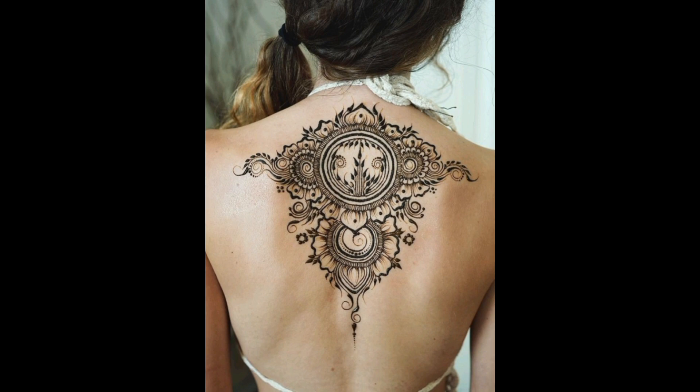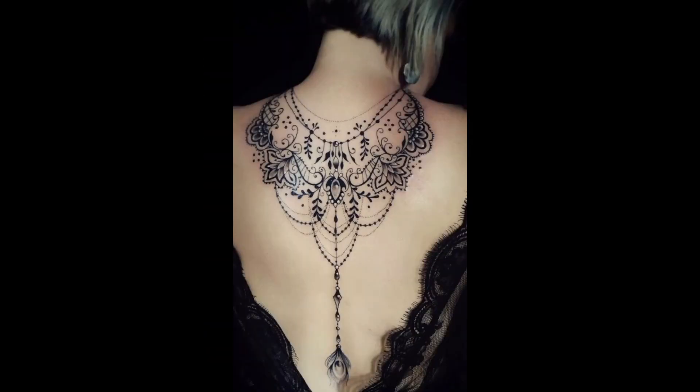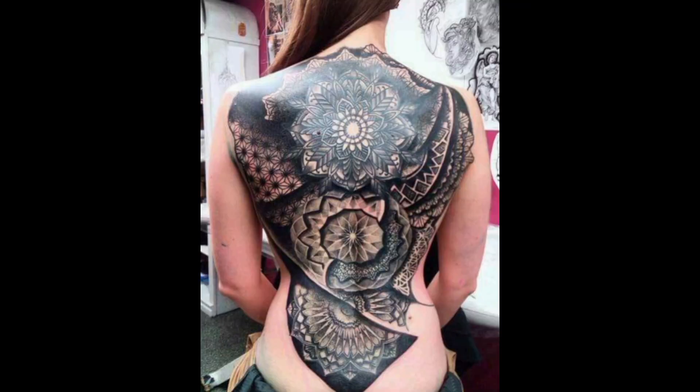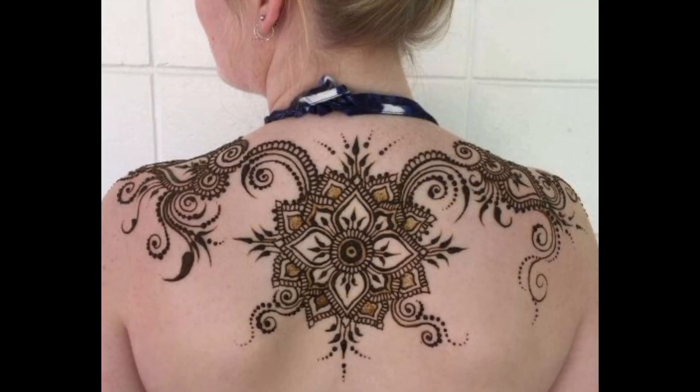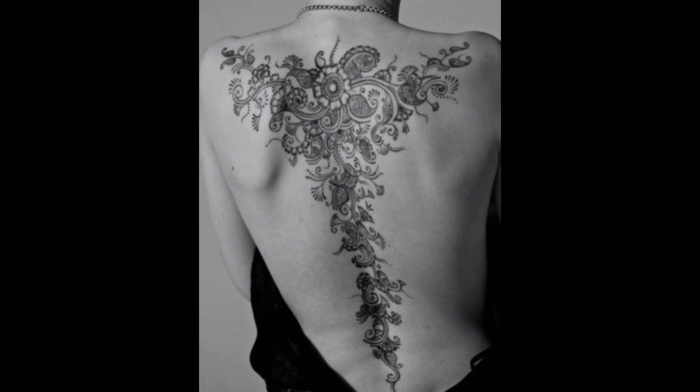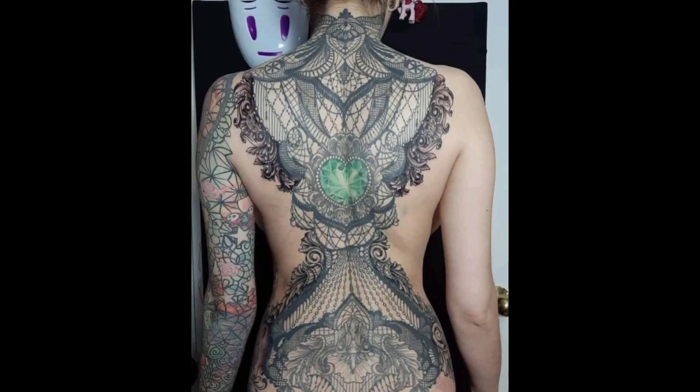Botanical illustrations trail delicately along the spine, depicting lush foliage and blossoming flowers in a celebration of natural beauty. Geometric patterns adorn the spine with precision and intricacy, creating a mesmerizing tapestry of shapes and symmetry. Enigmatic symbols etched along the spine hint at hidden meanings and mysteries, inviting contemplation and introspection.